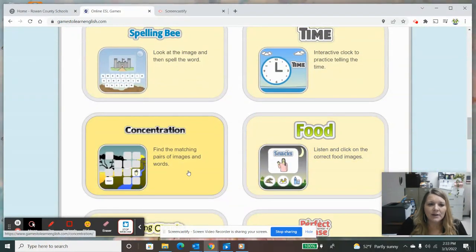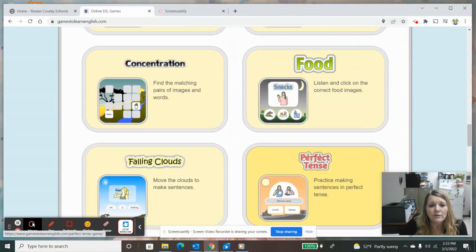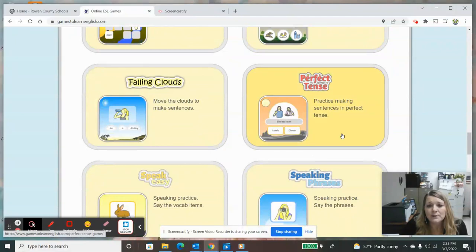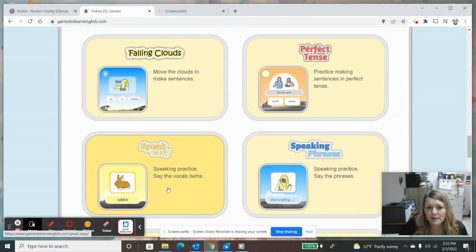We have a Concentration game where you match a word to a picture or image. Here's food. Falling clouds — you move the clouds to make a sentence, so you're kind of putting them in the correct order. Perfect tense — that's where your nouns and your verbs have to match to make sense. So 'she has eaten lunch,' 'she has eaten dinner' as an example. Speak Easy — this is a speaking practice. Save the vocabulary items. Let's look at this one.